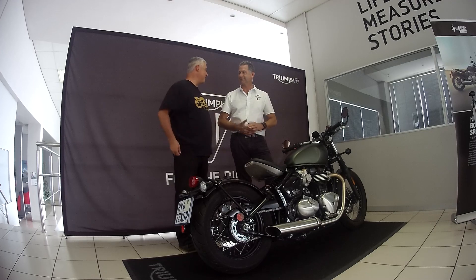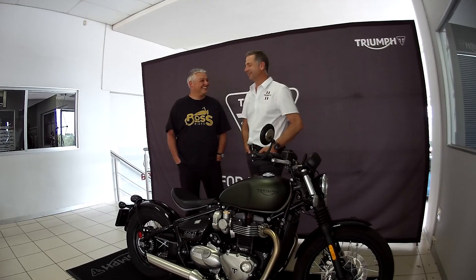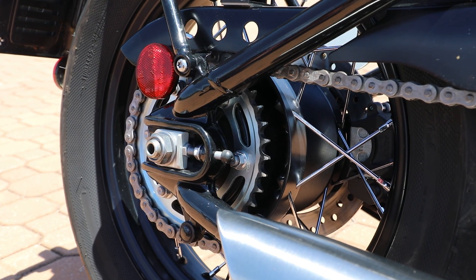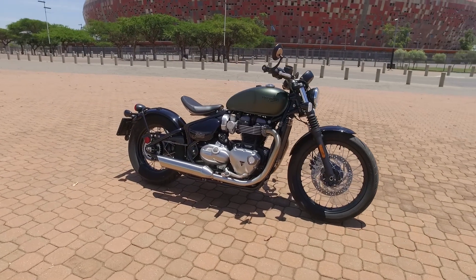If you look at this bike, which animal would it be? Probably a warthog. Short, stocky, aggressive, hard, fast — a little diesel.